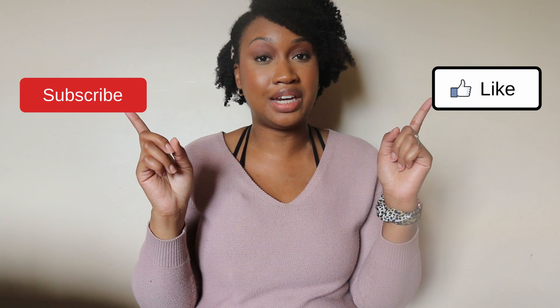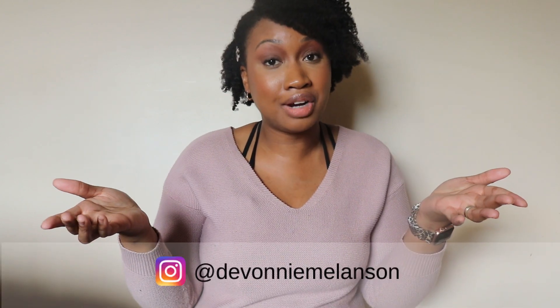So that's everything — these are the 10 beauty items that I absolutely cannot live without. I really hope you enjoyed this video. Please don't forget to like and subscribe, follow me on Instagram, and I will see you in the next video.